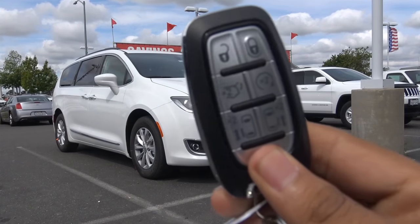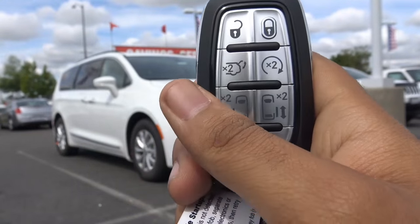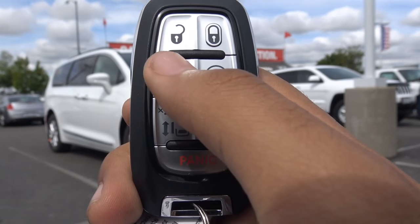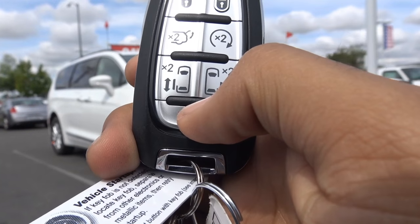Here is the key fob design for the vehicle. Really do love Chrysler's new key fob designs — very stylish and very modern looking. You have your remote keyless entry, unlock, lock, power tailgate, remote engine start, buttons to release your power sliding doors, and your panic alarm.